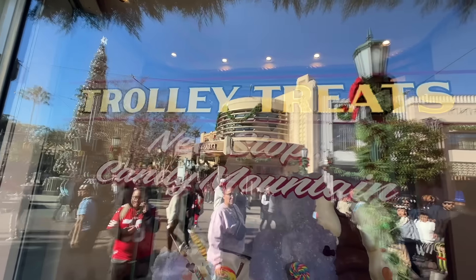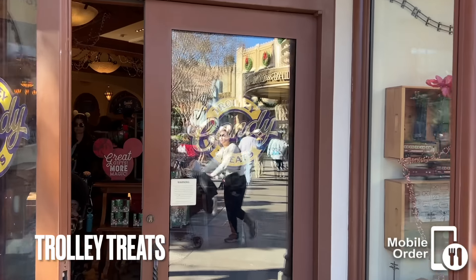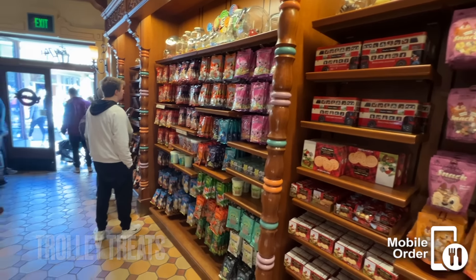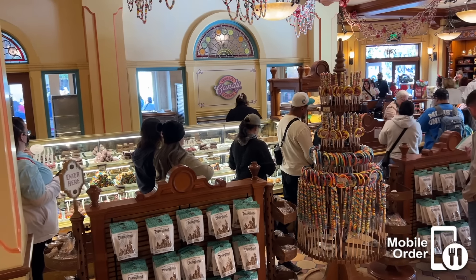We're going to start right here on Buena Vista Street, and first up is Trolley Treats. Trolley Treats is basically your candy palace, Pooh Corner, or Marceline's Confectionery of Disney California Adventure. It has the same baked goods and snacks for purchase.